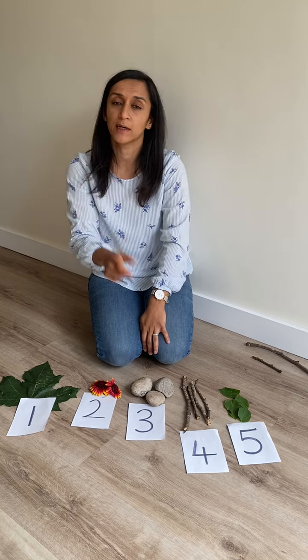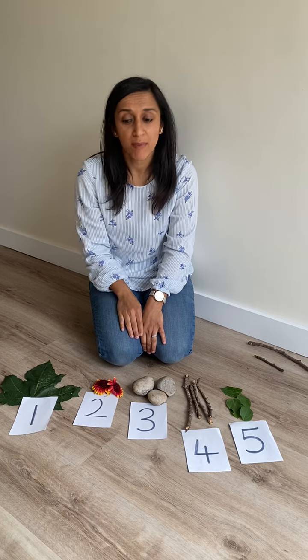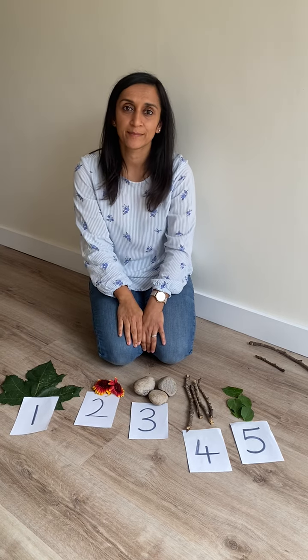Now it's your turn to have a look to see what you can find in your garden. But remember to count them. Bye.